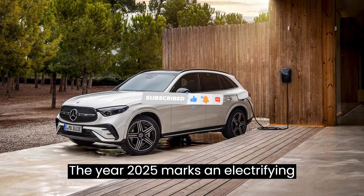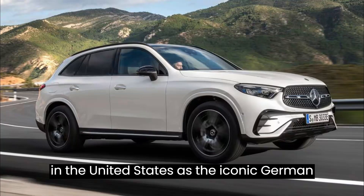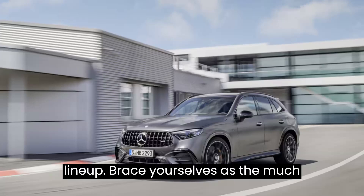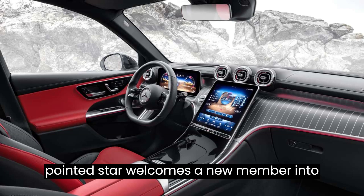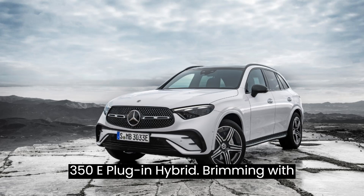The year 2025 marks an electrifying milestone for Mercedes-Benz enthusiasts in the United States as the iconic German automaker introduces a game-changing addition to its already illustrious SUV lineup. The much-beloved GLC, adorned with the revered three-pointed star, welcomes a new member into its prestigious fold: the 2025 GLC 350e plug-in hybrid.